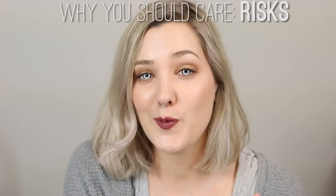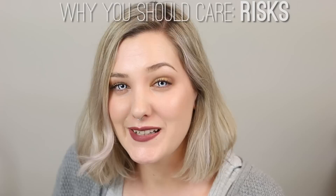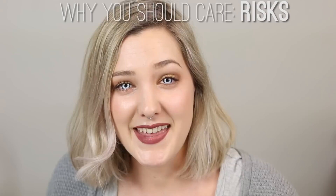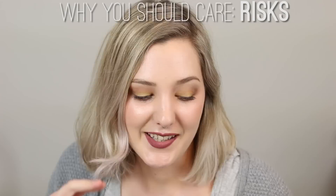These eye injuries can happen with both people that wear corrective contact lenses and colored contact lenses, but they happen far more frequently with colored contact lens wearers. The reason is most people don't think they need to treat colored contact lenses the same way they treat corrective contact lenses — when they actually really should.